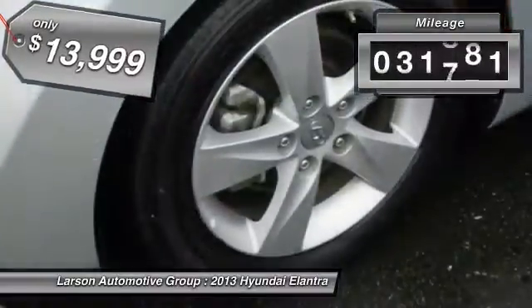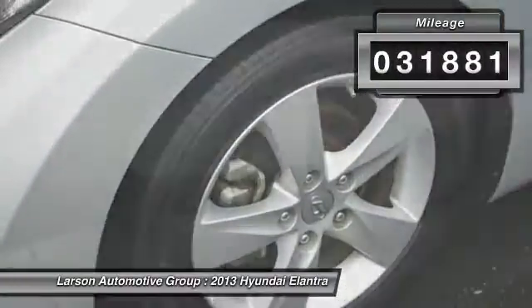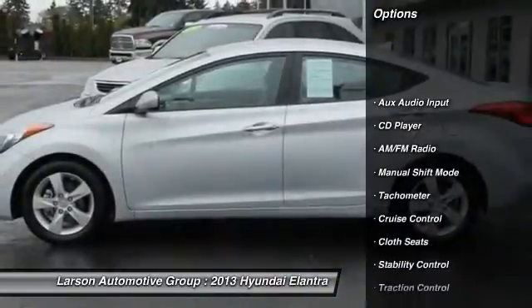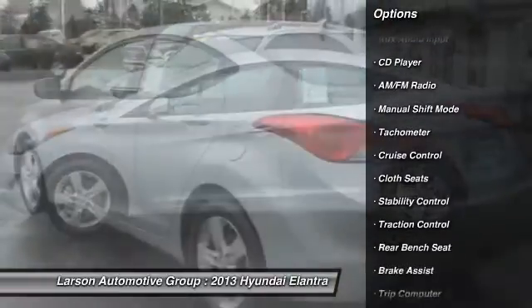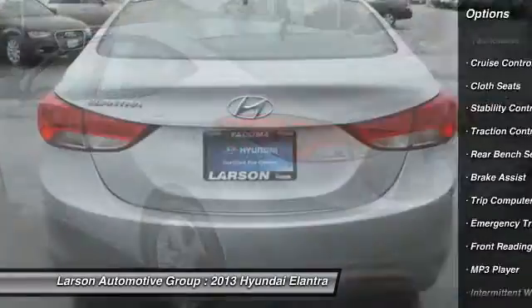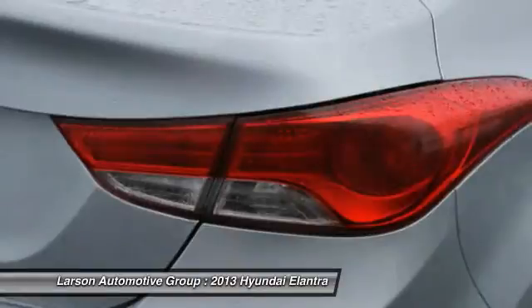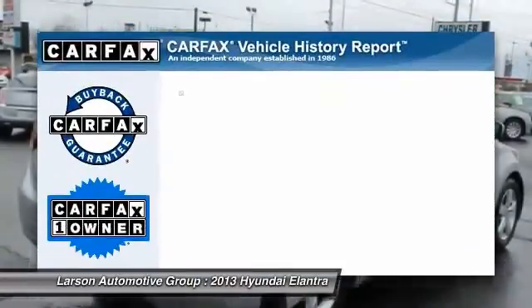This vehicle has less than 35,000 miles. Here are some of this vehicle's great options: traction control, stability control, anti-lock braking system, four-wheel ABS, air conditioning, driver airbag, power steering, adjustable steering wheel, alloy wheels, aluminum wheels.